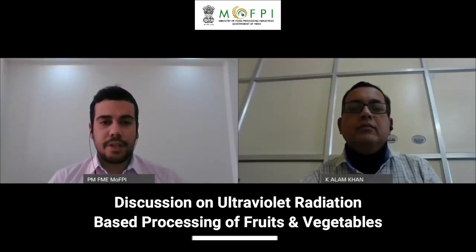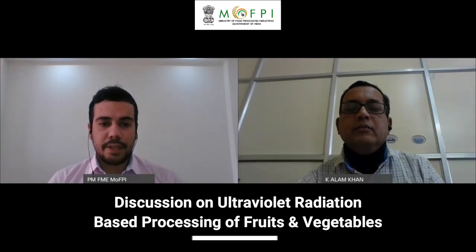Today in conversation we have with us Dr. Khursheed Alam Khan. Dr. Khan is presently working as an assistant professor at the College of Horticulture, Mansour of Rajmata Vijayarajay Sindhya Agricultural University, Gwalior, Madhya Pradesh. He is also working as a member of the state-level technical institution committee for the Pradhan Mantri Formalization of Micro Food Processing Enterprises scheme, also known as the PMFME scheme, for the Horticulture and Food Processing Department, Government of Madhya Pradesh.